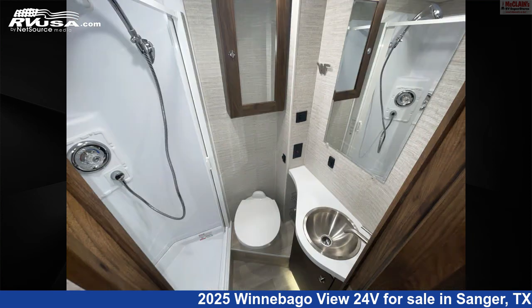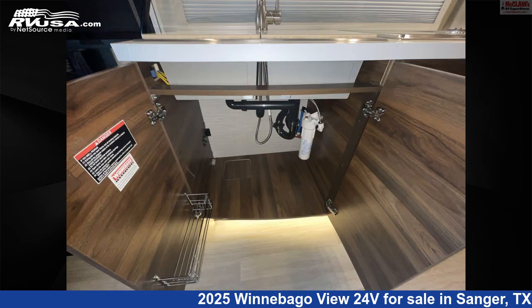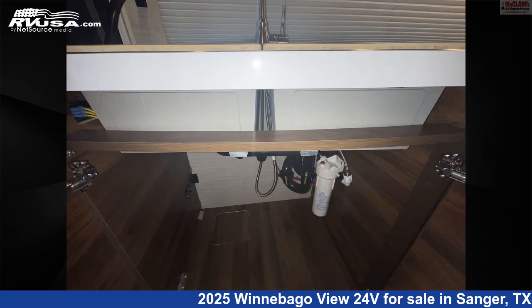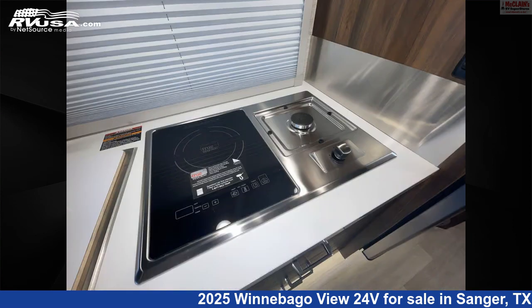This new Winnebago is 25 feet 6 inches in length and features sleeps 2, carbon monoxide detector, refrigerator, external shower, smoke detector, slide-out, spare tire kit, awning, TV, water heater, leveling jacks, and 31 gallons fresh water capacity.